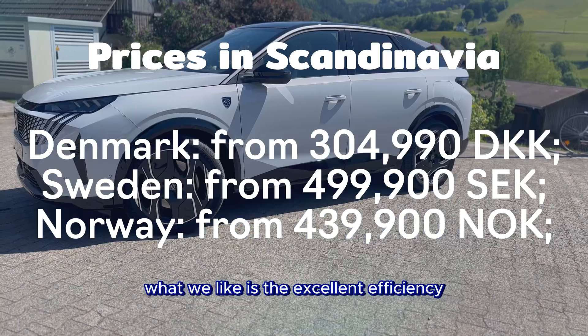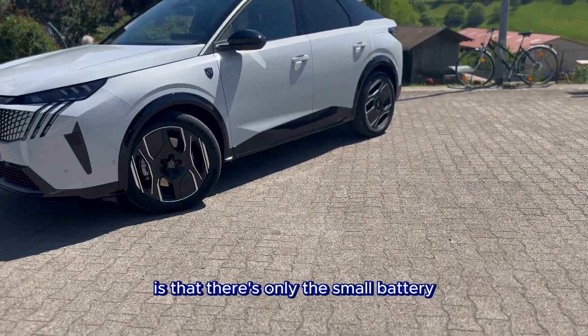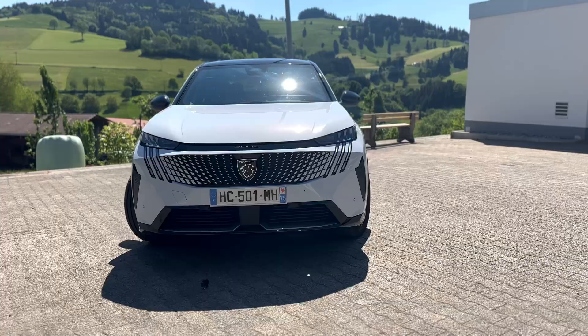What we like is the excellent efficiency, the trunk space, and the overall quality. What we don't like is that there's only the small battery available, the V2H bidirectional charging system is missing, and the suspension is too soft.